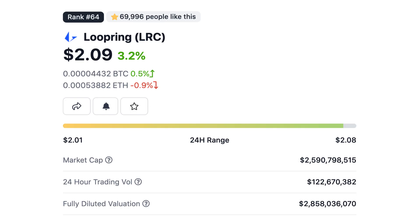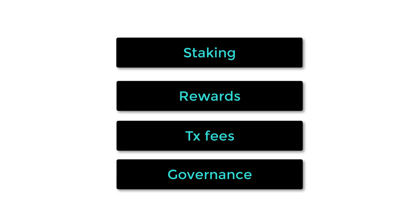LRC is Loopring's native ERC20 token and has a market cap of 2 billion. It's used for staking, payment rewards, network fees, and as a governance token in the Loopring DAO. A portion of the trading fees generated are distributed to LRC holders.